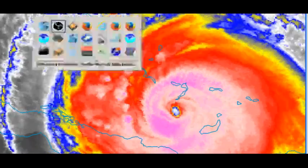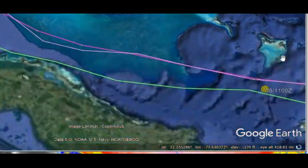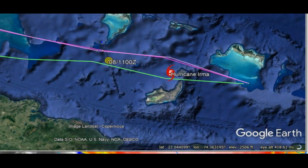What we're seeing here in the models this morning — let me switch over to this — what you're seeing here is the 0Z models from last night, about 7 o'clock central. This yellow dot here is the actual observed position of IRMA as of about 30 minutes ago. This top line up here is the GFS track. The thin line is the control run. And the line down here at the bottom is the European HRES, the high-resolution model. Actually, both of these thick lines are the high-resolution models.